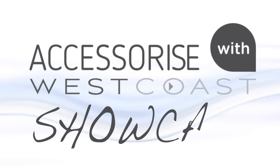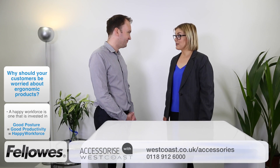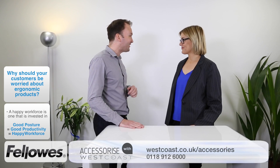Hello and welcome to the West Coast Accessories Showcase. Chris, would you agree that a comfortable workforce is a happy and productive one? Yeah, I would. You're not alone — 93% of Europeans believe that being comfortable at their desk helps them to perform better. That does make sense, Katie.